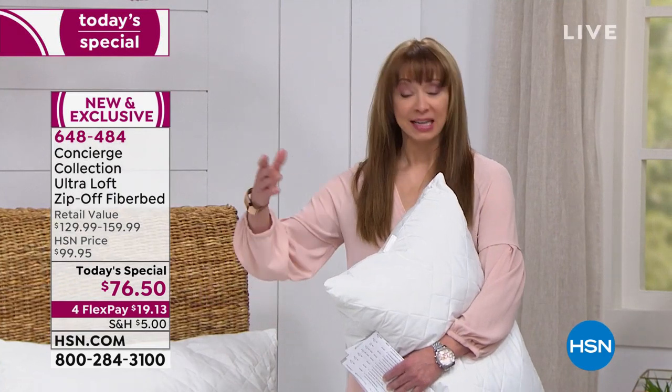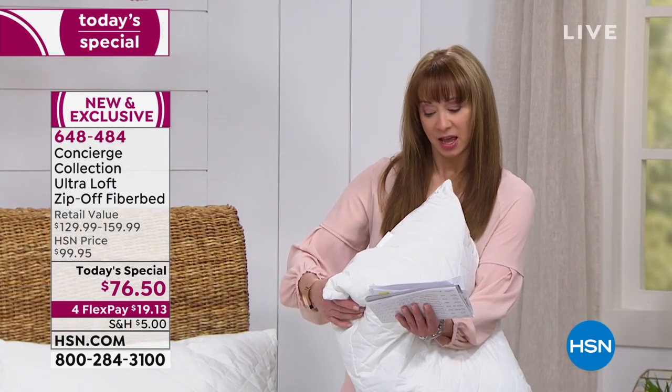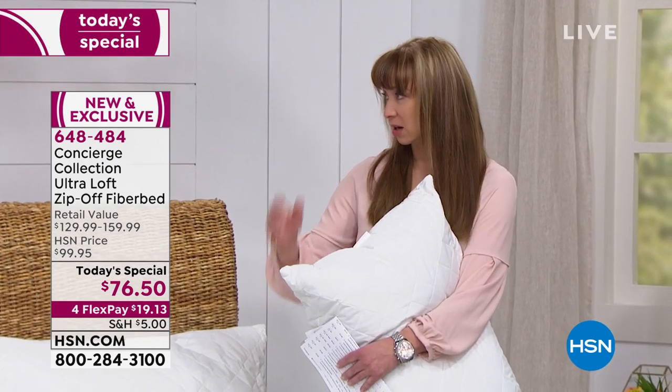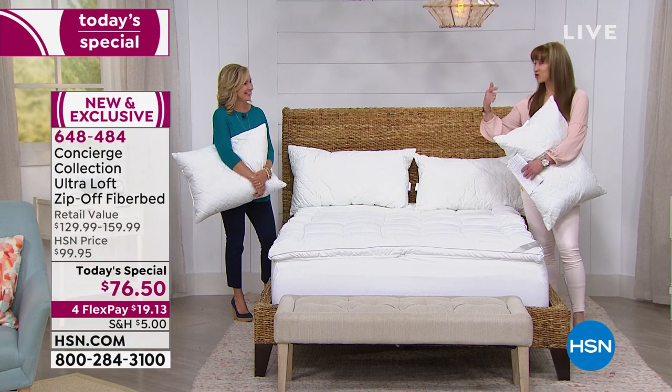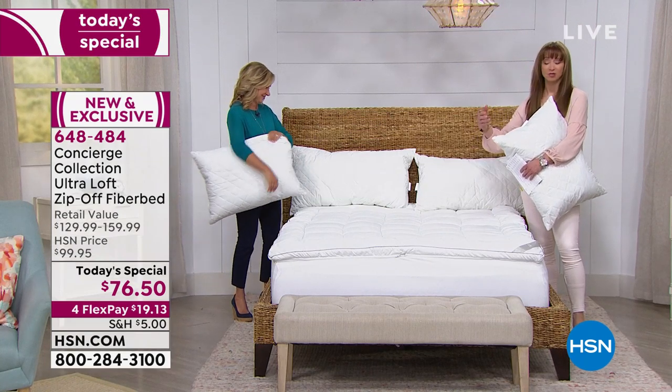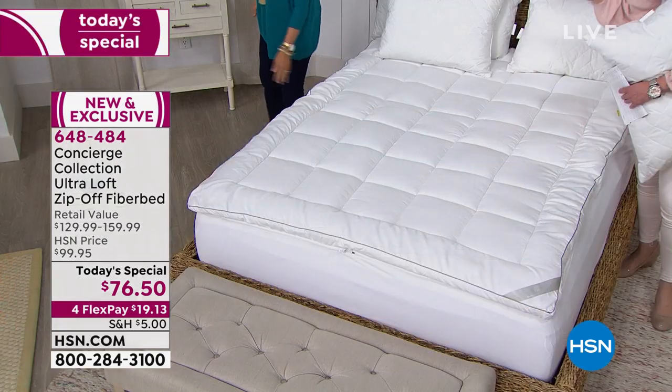Debbie Kilcullen, who works with Skip Borghese coming up next hour — she and her husband were thinking about getting a new mattress. They're buying this. Even Debbie was saying, $5,000 or less than $20 on my credit card — a big difference. So if you just want to revitalize, enhance, or make your existing mattress feel new and more comfortable, we've got you covered.